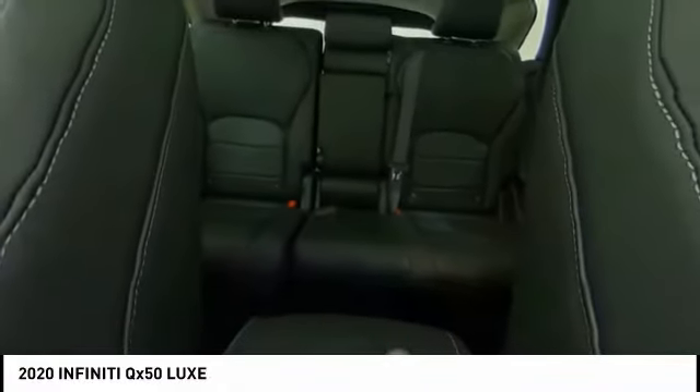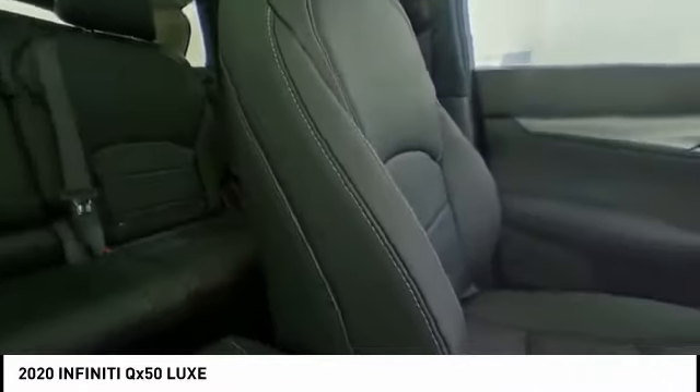Electronic stability control, power liftgate, brake assist, traction control, remote keyless entry, fog lights, four-wheel disc brakes, speed control, power moonroof, rear window defroster.